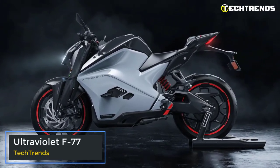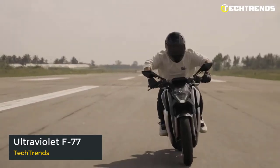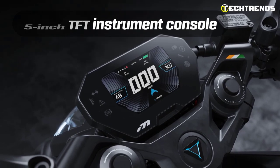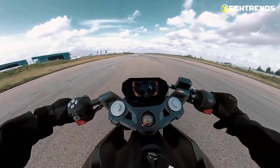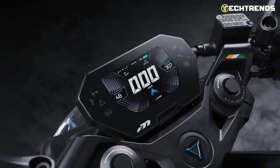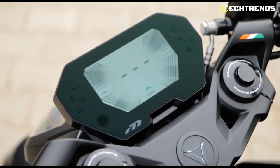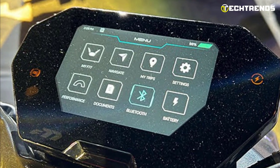The Ultraviolet F77 features a 5-inch thin-film transistor instrument console with Bluetooth and smartphone connectivity ready to go out of the box. In addition, it has LED lighting, ride analytics, navigation, geo-fencing, crash detection, a 9-axis inertial measurement unit, and three different riding modes.